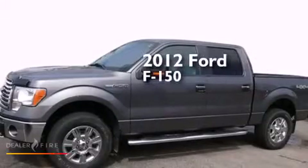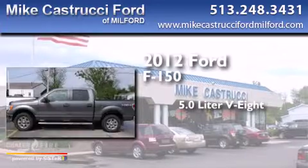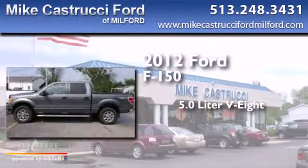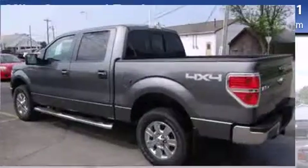This is a 2012 Ford F-150. It features a 5.0-liter, eight-cylinder engine, a six-speed automatic transmission, and the added safety and control of four-wheel drive.